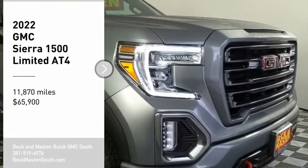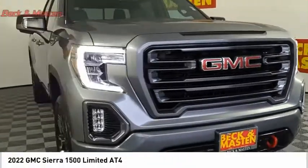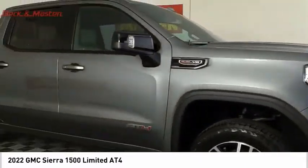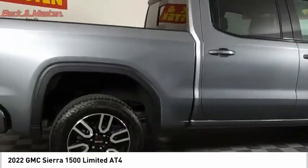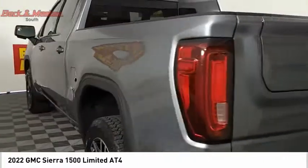Come test drive the 2022 Sierra 1500. The GMC Sierra is a full-size pickup with all the functionality you could expect. With multiple trim levels, the GMC Sierra provides a wide range of features for you to enjoy.